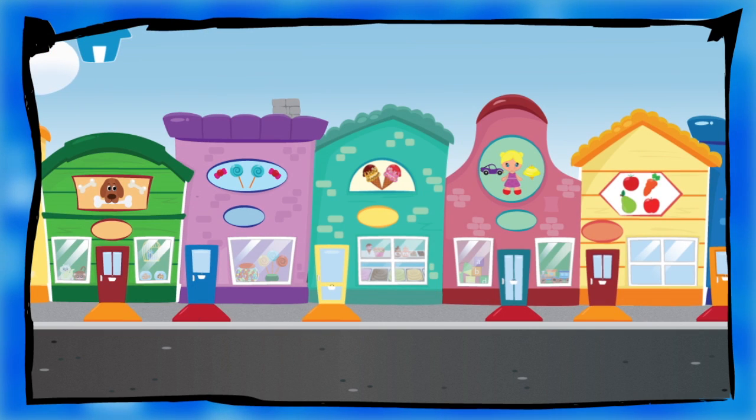Listen to my question and answer by touching the shop. Which shop is at number two?